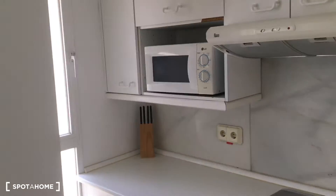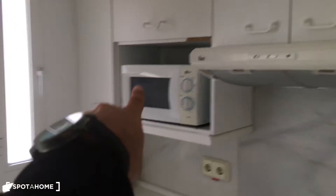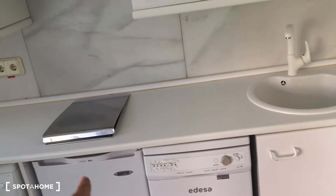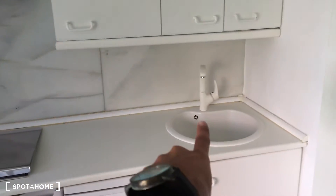Here's the kitchen. As you can see, it has a window, which is great, and also another one for more natural light. It's fully equipped — it has the microwave, oven, washing machine, freezer, fridge, dishwasher, and sink.